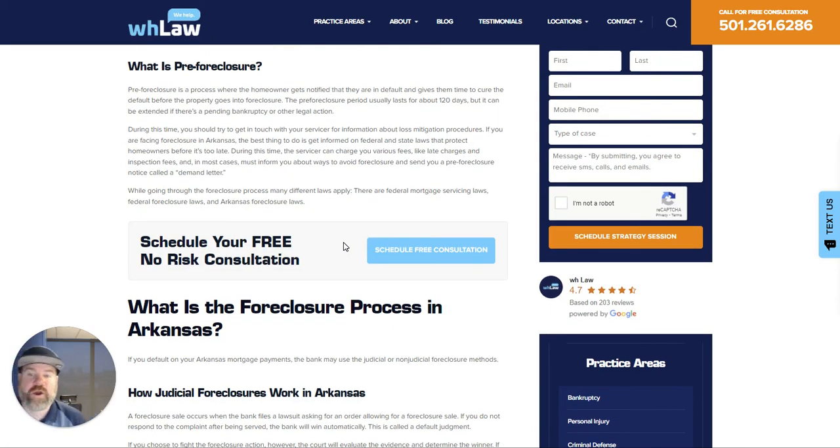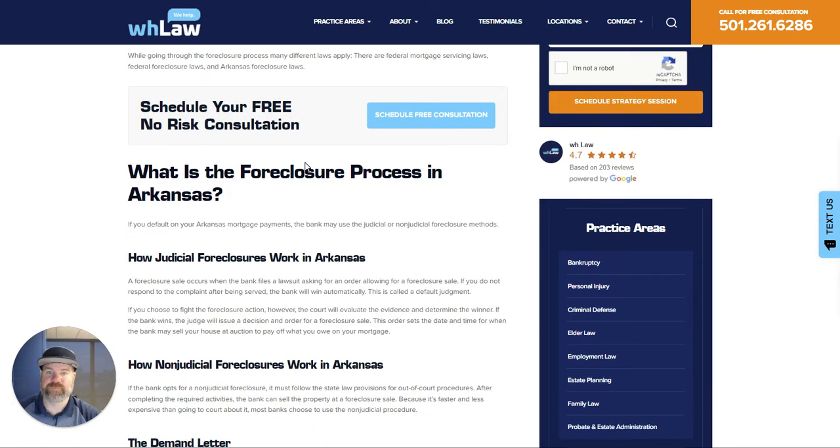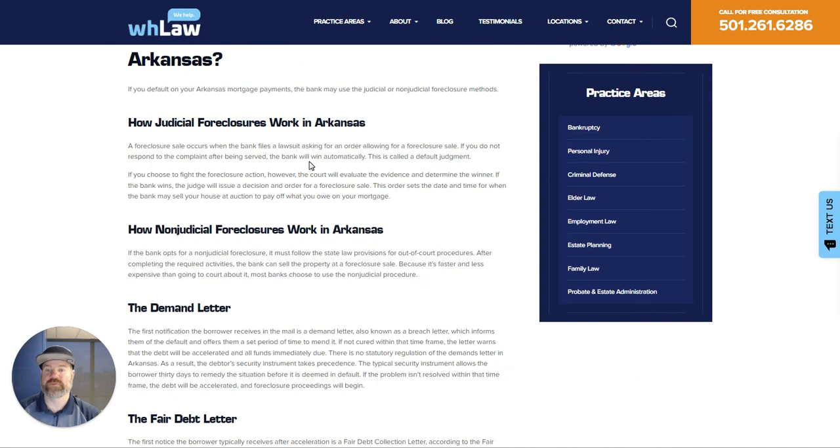What's pre-foreclosure? Pre-foreclosure is basically when they're going to let you know you're behind, but they haven't started the foreclosure process yet. You're going to get some notices, and they'll typically let you get three or four months behind, and then comes the foreclosure process.